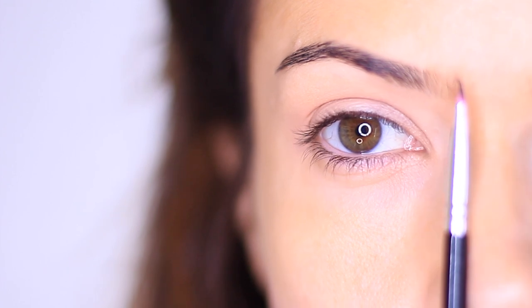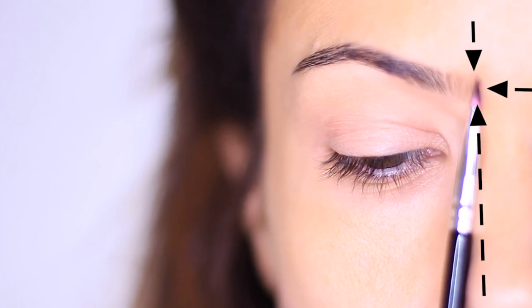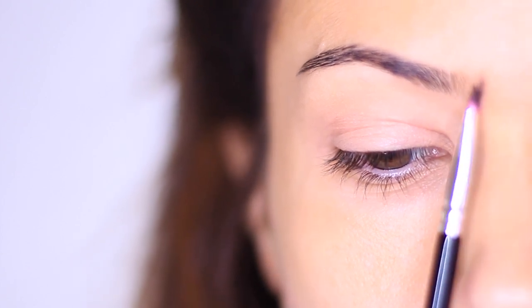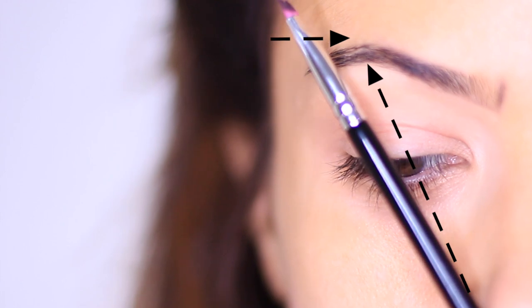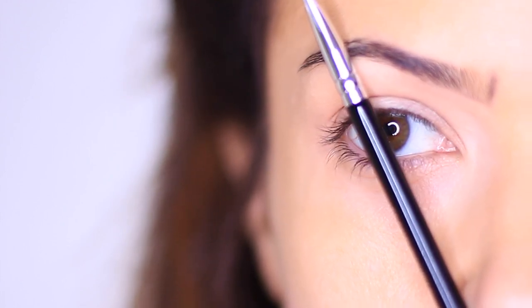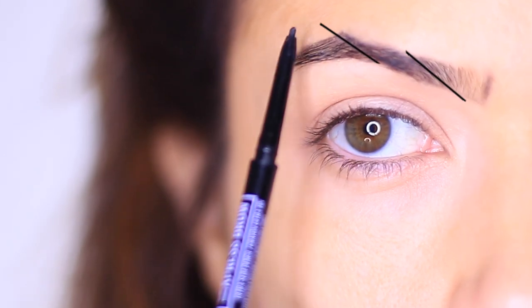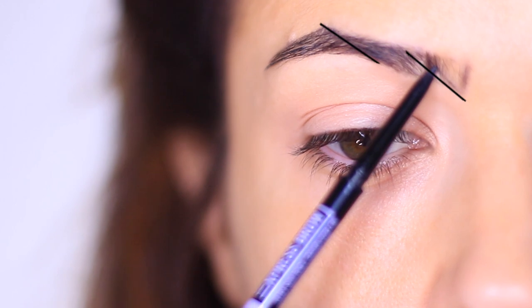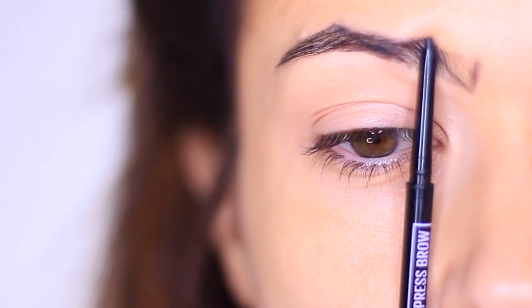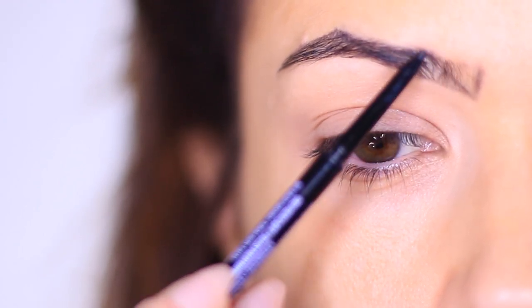First I need to bring my brows slightly closer together, so we're going to add a line right here, using the dimple of the nose to bring the brows closer together — that's mark number one. For mark number two we're going to create an arch, a heavily defined very high arch, using the edge of the nose through the pupil. Following that same line up towards the arch, I'm also going to draw a parallel line from the new beginning of my brow upwards to create a lifted appearance. I'm using a pencil to add definition, then blending it out with my brush.